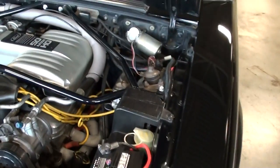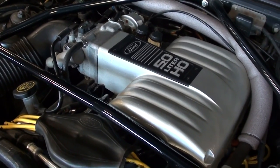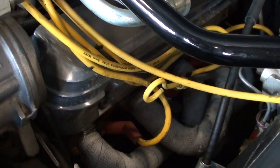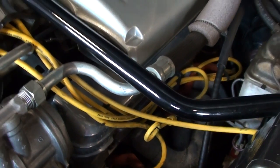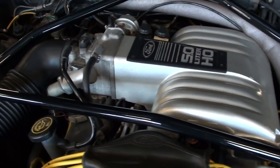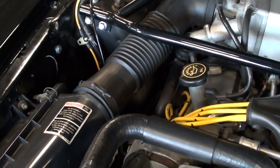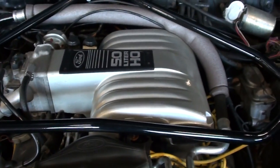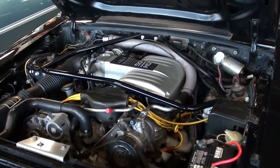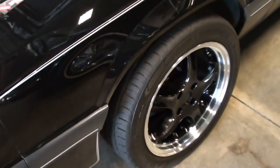This one is powered by the famous 5.0 and it looks to be pretty much factory original in here. They've added some aftermarket wires and valve covers, but other than that it looks fairly stock. It's nicely detailed and very clean, and you can see the strut tower bracing here as well, which definitely improves the handling a bit.